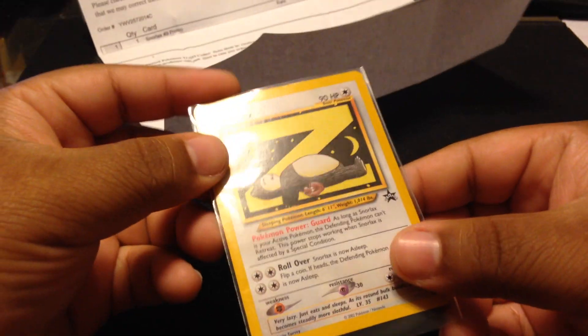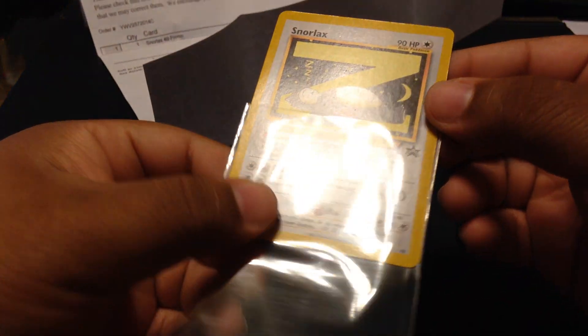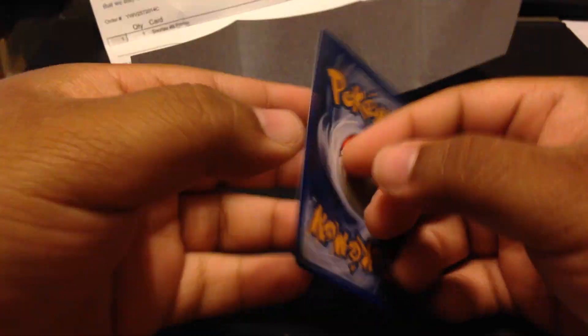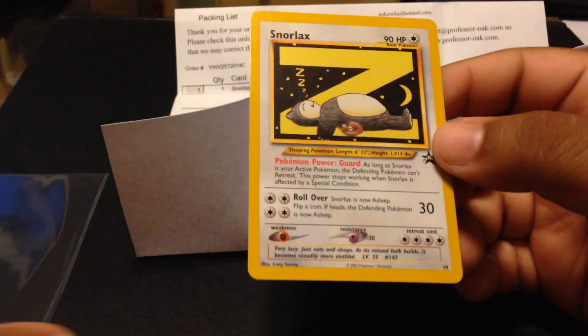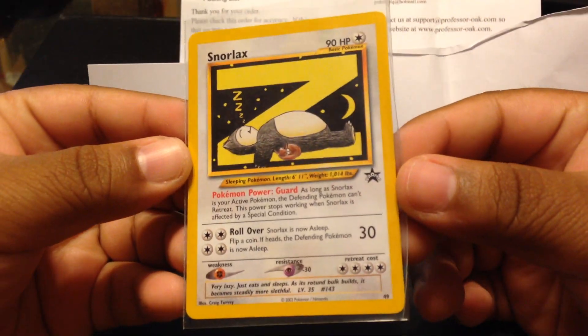The condition is apparently mint, and yeah, I'd say that's pretty mint — no edge wear, no bends, no creases. That's pretty cool. I did not have this in my collection; it was one of the things I could get for less than $5, but still pretty awesome.